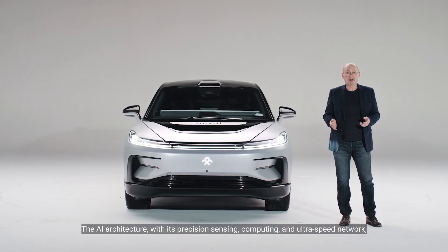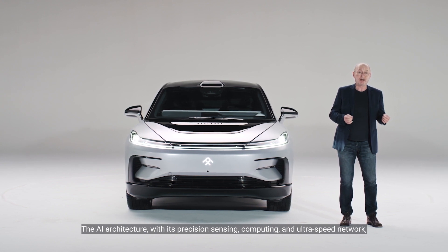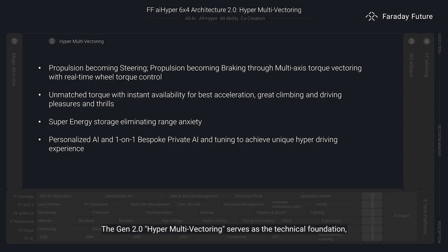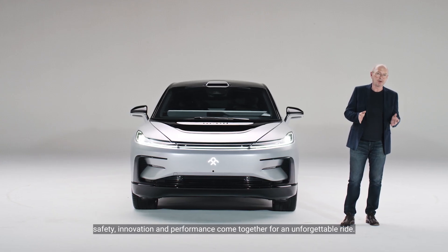The AI architecture with its precision sensing, computing and ultra-speed network will be used to add capability to the system. The Gen 2.0 hyper-multivectoring serves as the technical foundation, constantly striving for excitement, ride-and-handling, intelligence and safety. With the hyper-multivectoring system, safety, innovation and performance come together for an unforgettable ride.